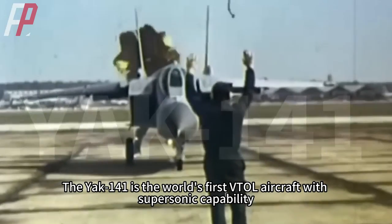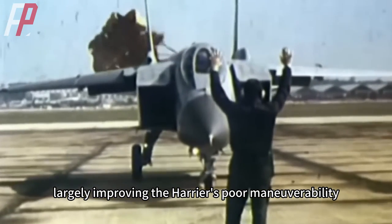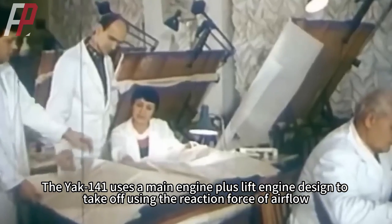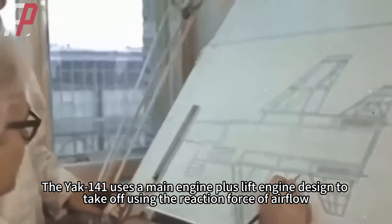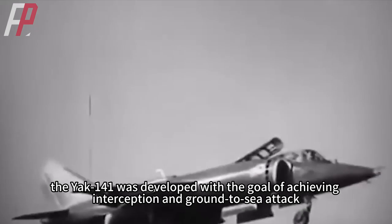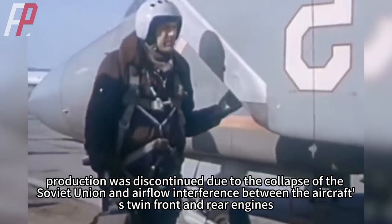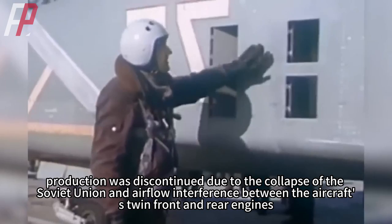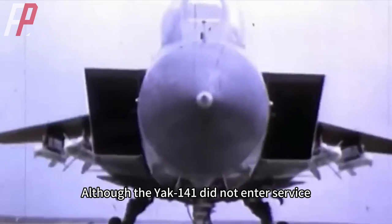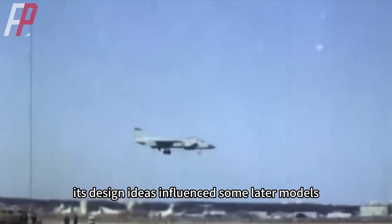The Yak-141 is the world's first VTOL aircraft with supersonic capability, largely improving on the Harrier's poor maneuverability. The Yak-141 uses a main engine plus lift engine design to take off using reaction force of airflow, and was developed based on the Yak-38 with the goal of achieving interception and ground-to-sea attack. However, production was discontinued due to the collapse of the Soviet Union and airflow interference between twin front and rear engines, which eventually led to the crash of the prototype. Although the Yak-141 never entered service, its design influenced later models.